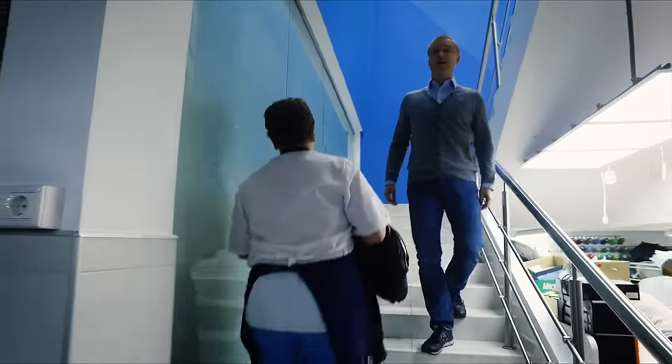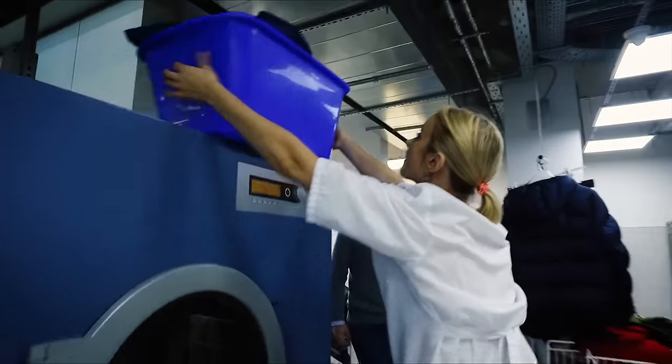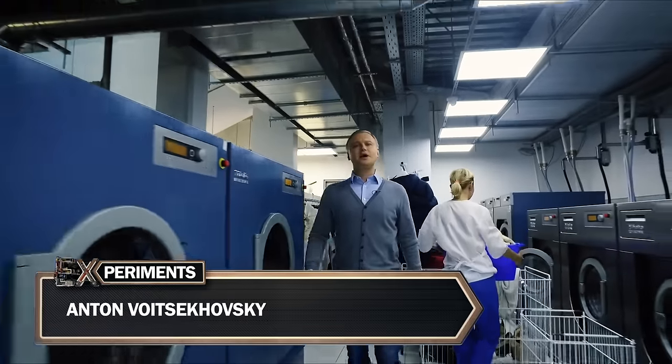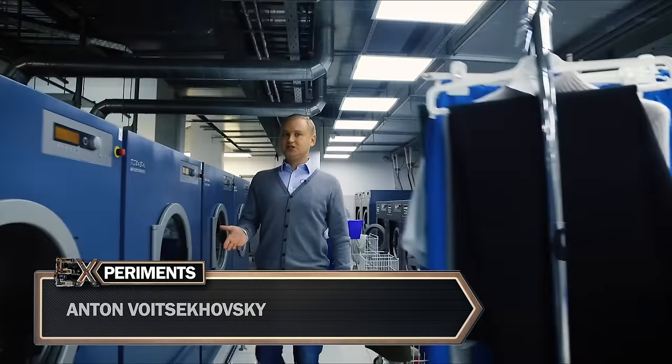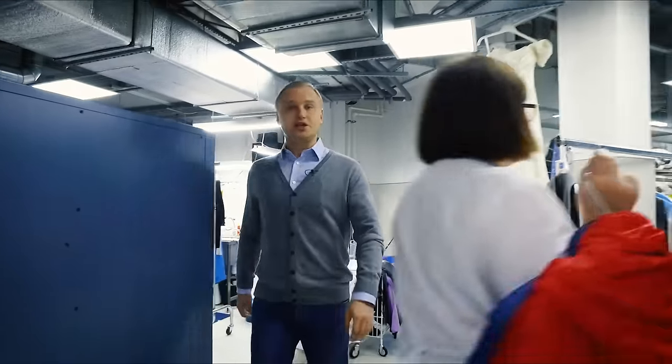For any person who hasn't worked in the dry cleaning business, it's in fact a bit of a mystery. It's even a little bit suspicious. What happens to your favorite clothes when they get here? And why can they do a better job than me? This is a washing machine, but how is it different from the one I have at home?